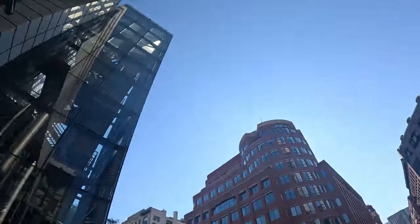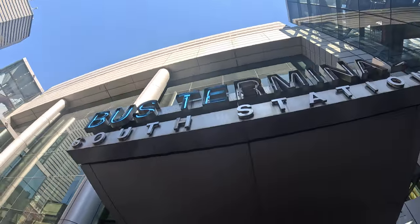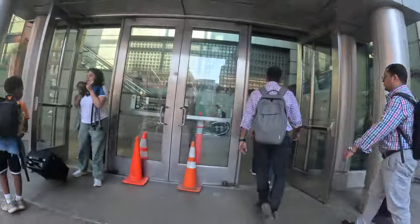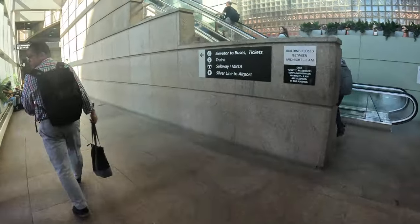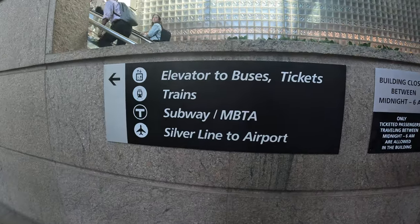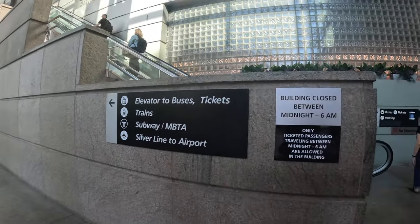All right, South Station — this is the bus terminal. How do you use it, where is it? First thing: this is connected but it's separate from where the T is — Silver Line, Acela, Amtrak, all that, the regular MBTA buses.